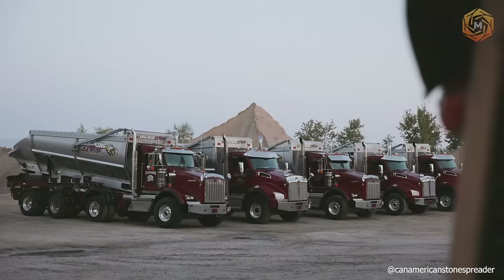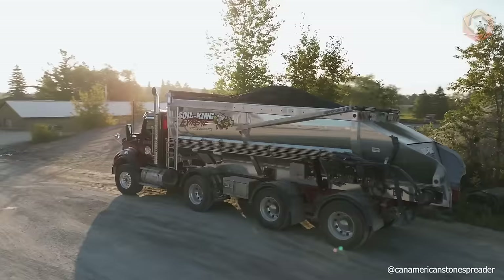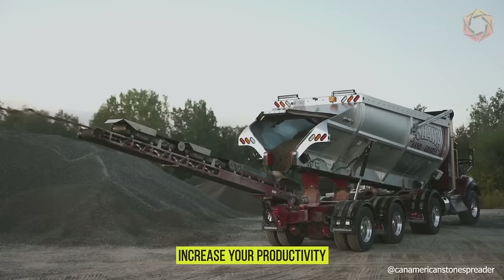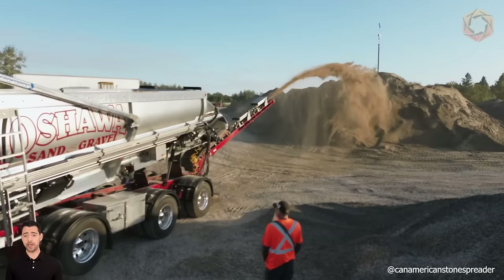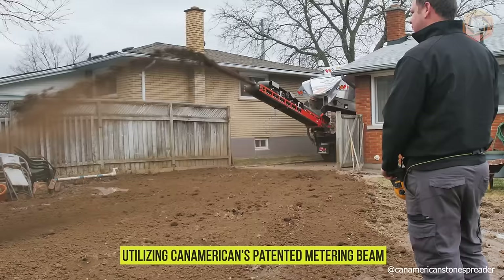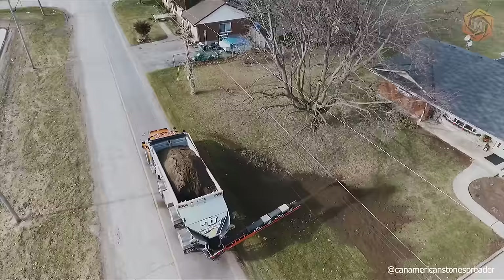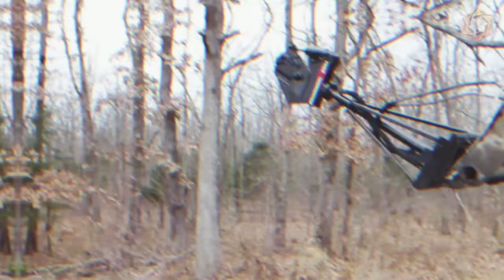The safety, versatility, and durability of the Soil King Extreme is unmatched in the rock spreading industry, helping you get the job done safer and more efficiently than any other spreader on the market. The Extreme XTR 25 has a 30 cubic yard capacity while carrying lighter materials. Utilizing Can-Americans' patented metering beam, a single operator can precisely handle and control the placement of topsoil, stone, sand, and other materials through wireless communication.